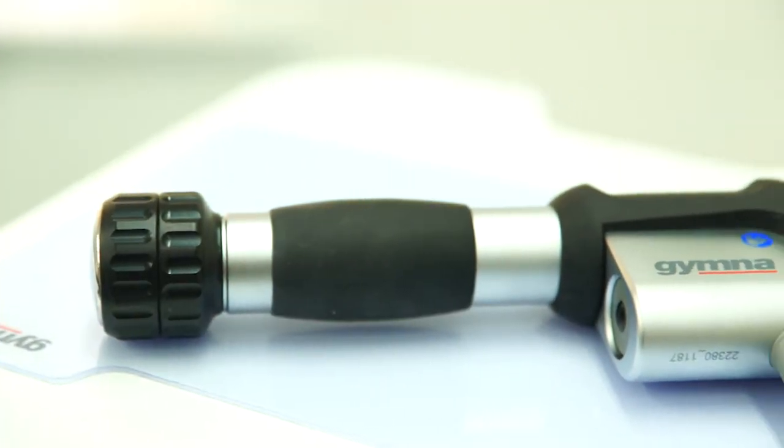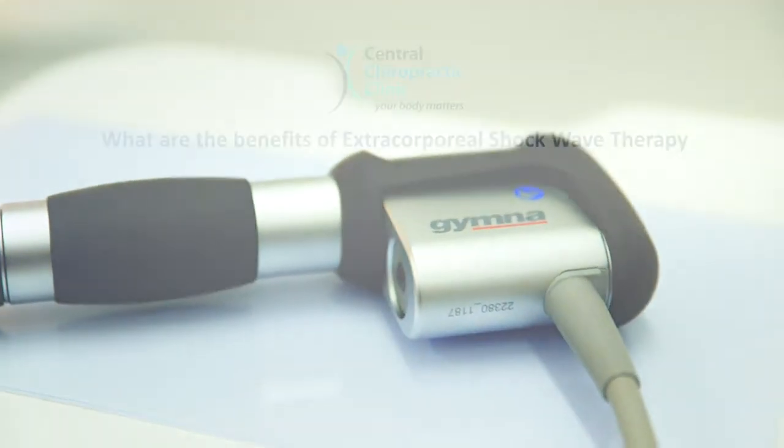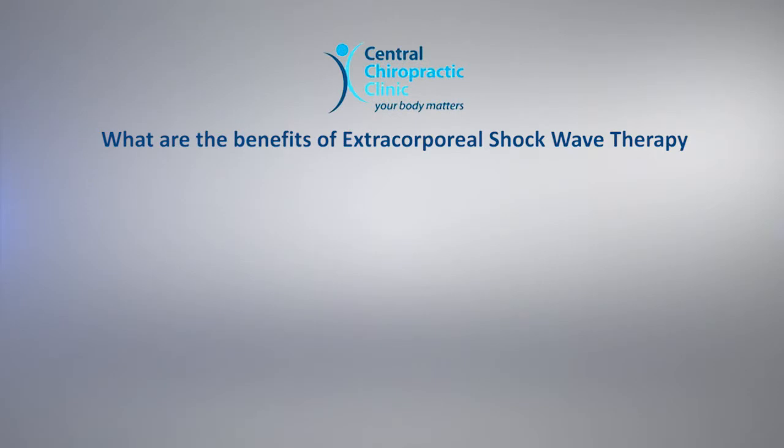What are the benefits of extracorporeal shockwave therapy? Extracorporeal shockwave therapy, or ESWT, offers advantages over traditional surgical methods.